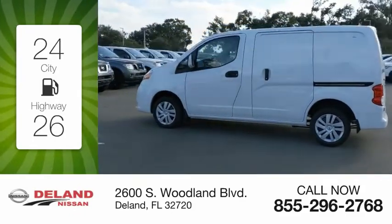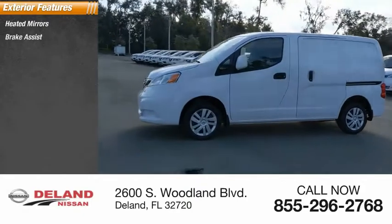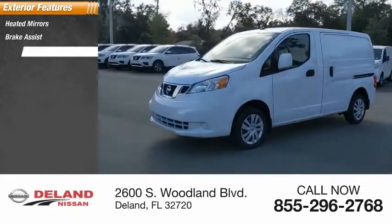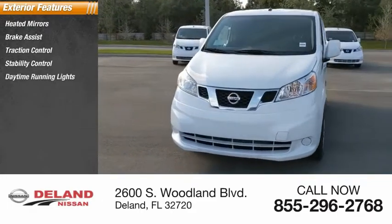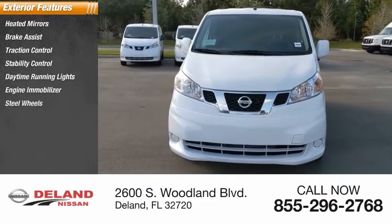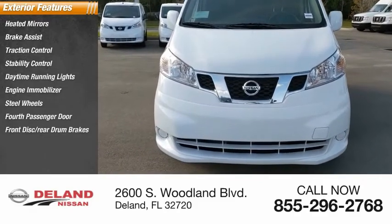Here are some of this vehicle's great options: heated mirrors, brake assist, traction control, stability control, daytime running lights, engine immobilizer, steel wheels, port passenger door, front disc rear drum brakes, and tire pressure monitor.